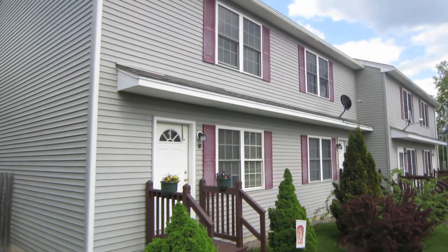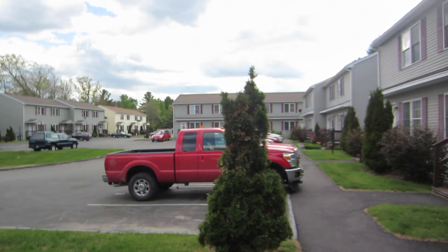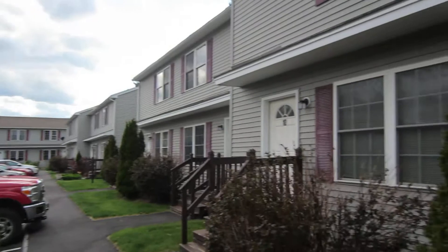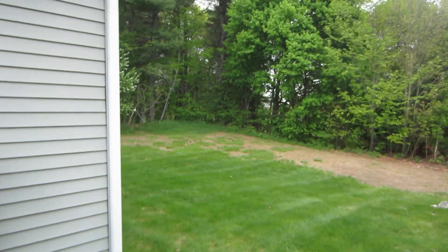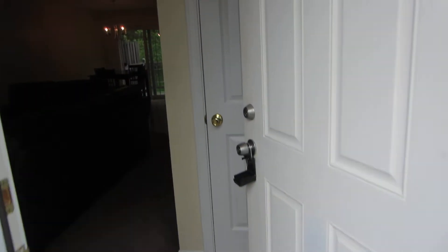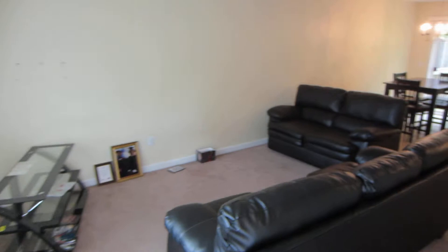This is Sable Ridge condo development, which is off Ohio Street in Bangor — newer construction condos. They're all two-bedroom, one-and-a-half bath. This is an end unit, which is nice because it means you only have somebody on one side of you. It also has tree cover behind it. The tenant that's here has moved a good part of their stuff. It has a decent-sized living room, and there is a coat closet right as you come in.